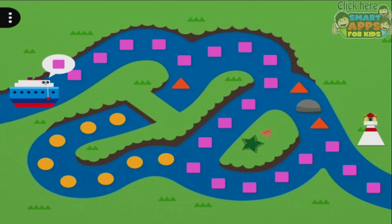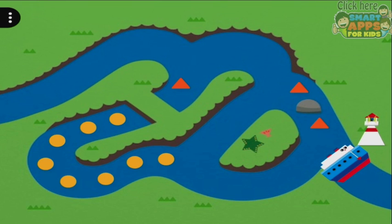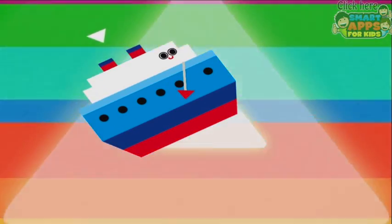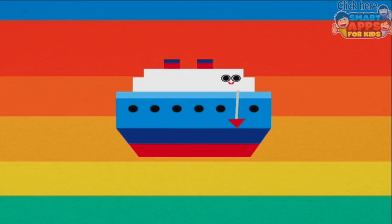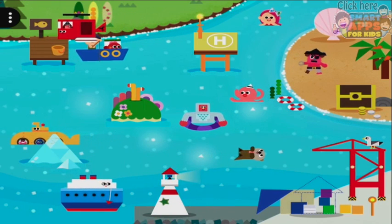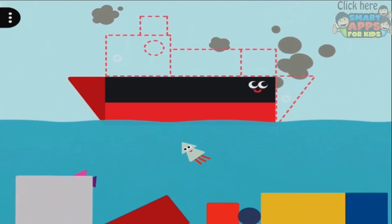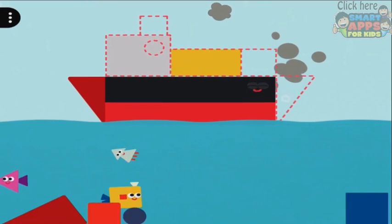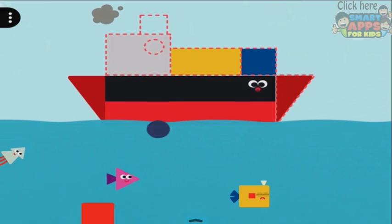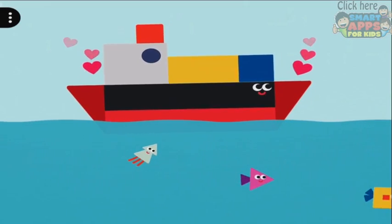We're going to follow the square path all the way around to the lighthouse, and with this one the path changes each time too, as does what you're following. And there's one more over here — this sad little tugboat is missing some bits. Square, square. Oh, that's a fish. Little love hearts for me — thank you, boat!